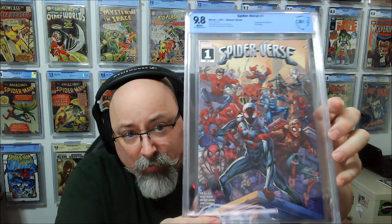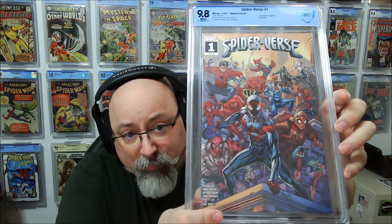I have Spider-Verse Number 1, first appearance of Spider-Zero. This is the Walmart pack exclusive.